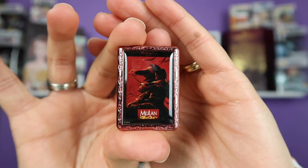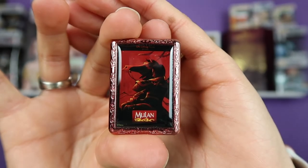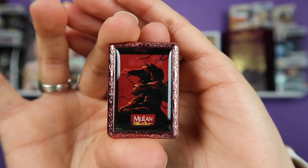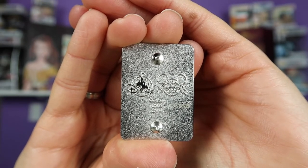All right, so we have box number one, let's go ahead and open this. Here we have the bag — it feels like a large pin. And oh, here we have Mulan! This is a really nice pin, it's really glossy and the frame around it is really nice too. Here we have the back of the pin — it has the pin trading logo for 2020.